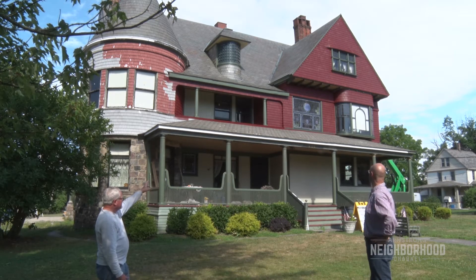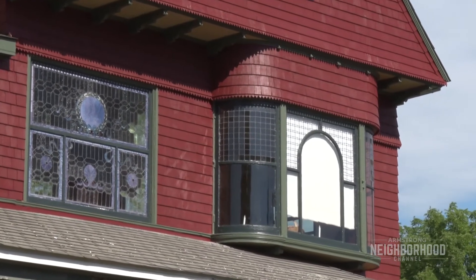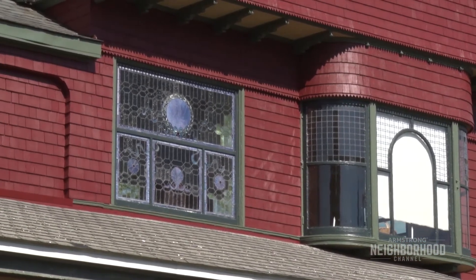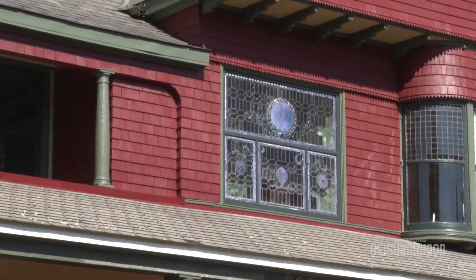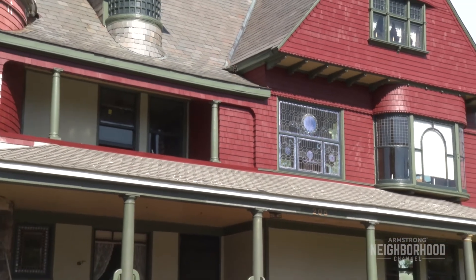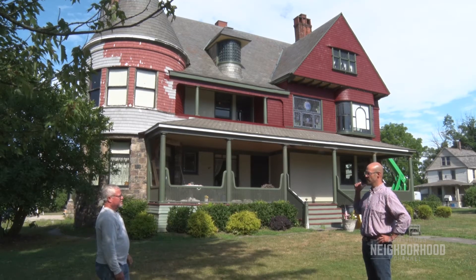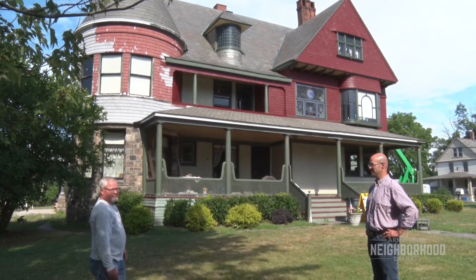The corbels, the ceiling underneath the overhang is a different color. The bay window is very complicated to paint. The stained glass window was extremely important to paint and do a good job on because that's a major feature of the house. Why don't we take a walk around the north side and see what they're working on?